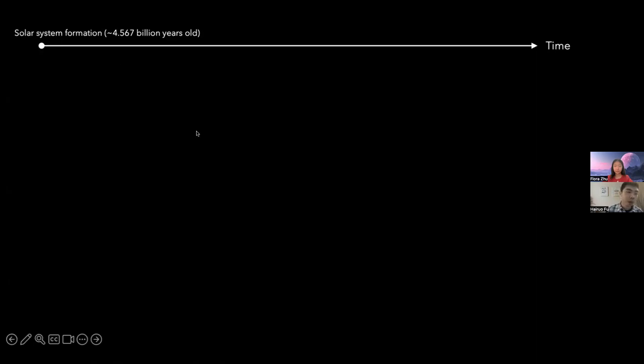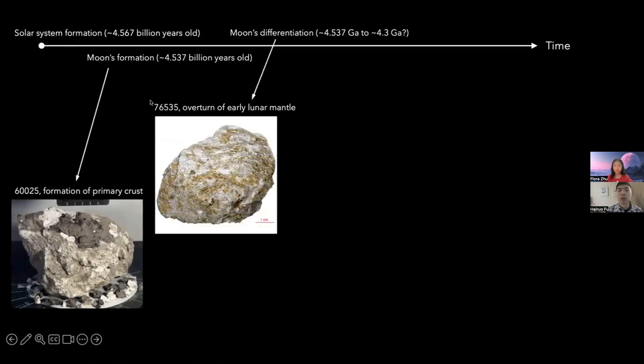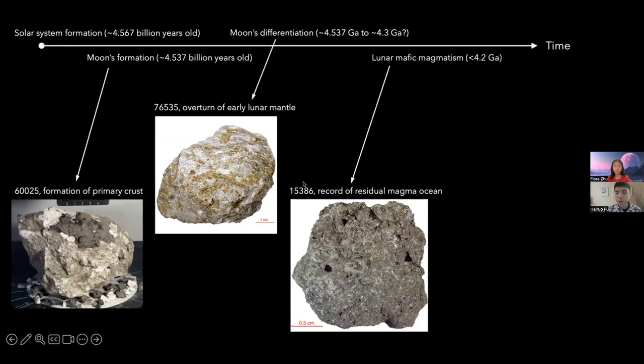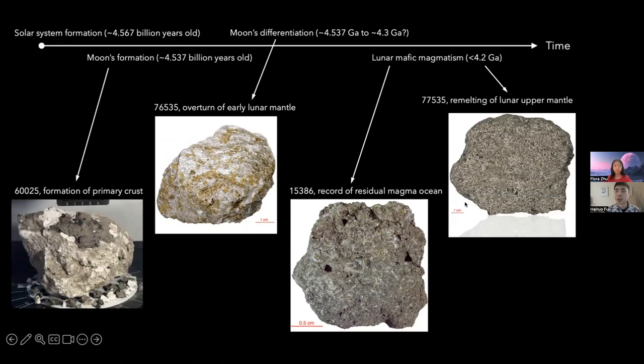Integrating these four samples together: we have samples indicative of the Moon forming very old, close to solar system formation. Then the troctolite indicates mantle overturn at around 4.35 billion years — the mantle was not stable. Then we have KREEP basalts showing quite a bit of residual magma ocean. And the ilmenite basalts show that very late-stage cumulates went from solid back to melt again. Luckily, we sampled all of that through the Apollo missions. This is the big story these four samples together tell.